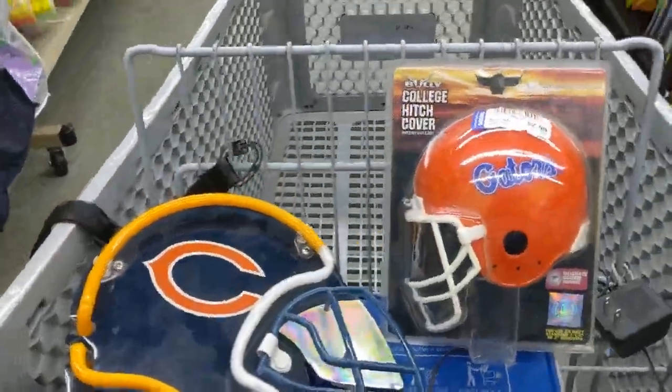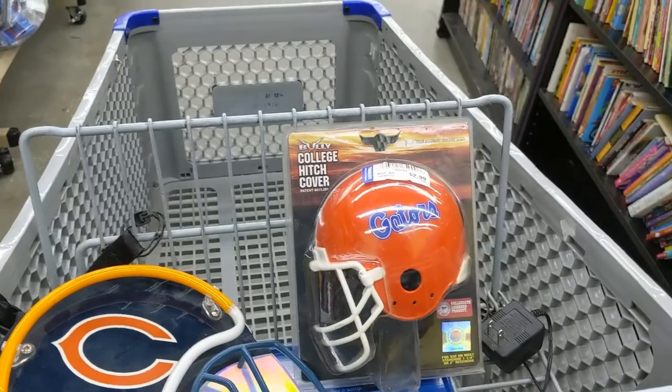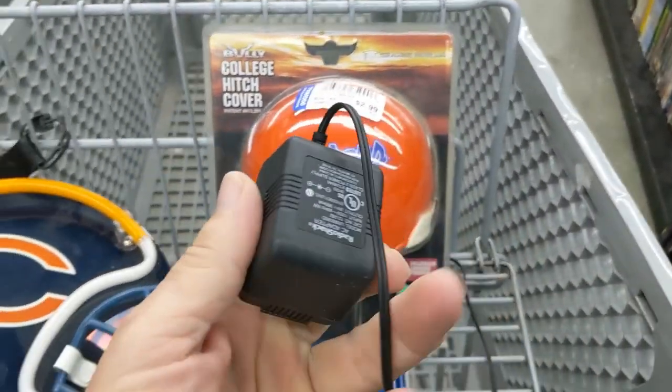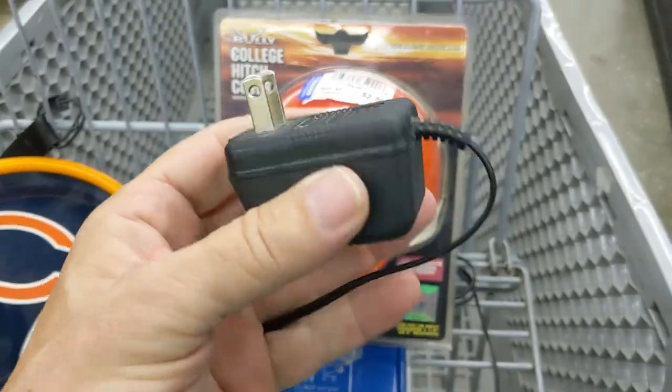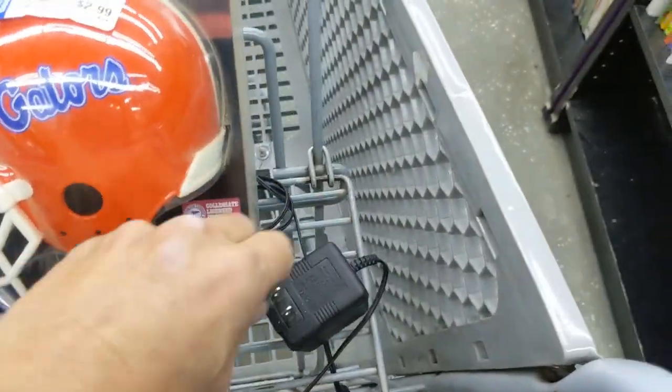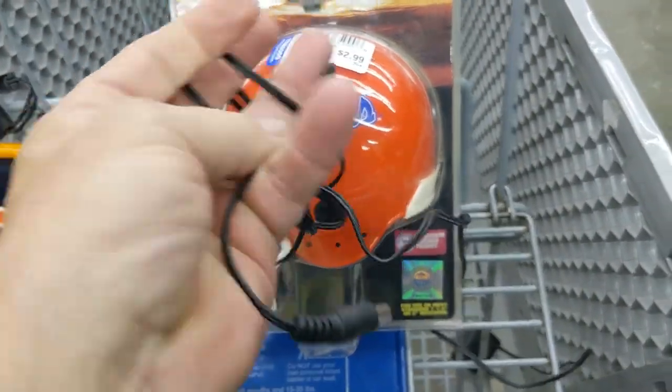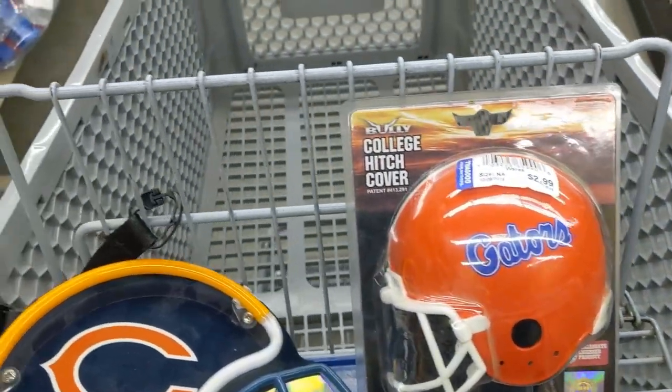I went back to take one more look where I found the Chicago Bears neon light, and look what I found — the power supply! That was a lucky find. Now all that's left to do is go up to the cashier, pay for this stuff, and call it a day.